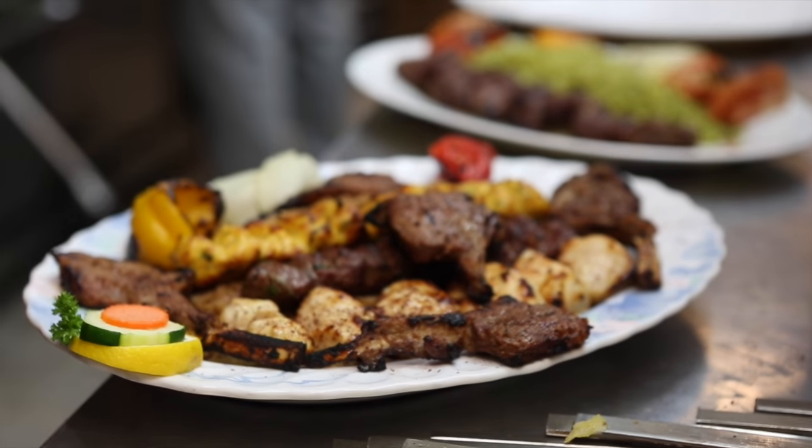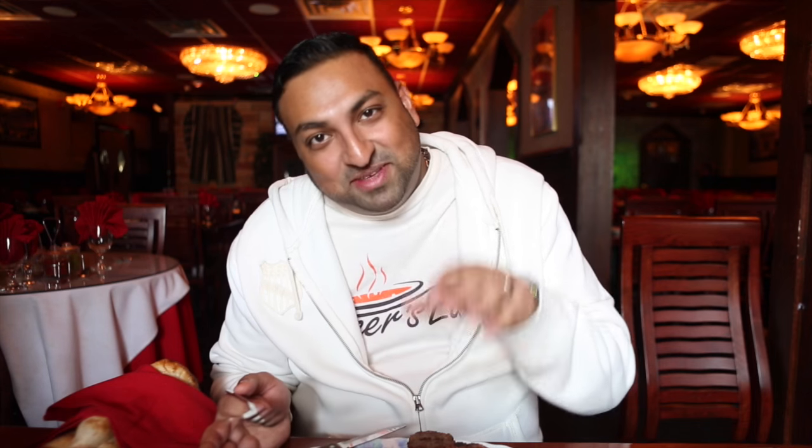Now here's the main stuff. This is why we're really here. The meat. The carnivore in me comes out.